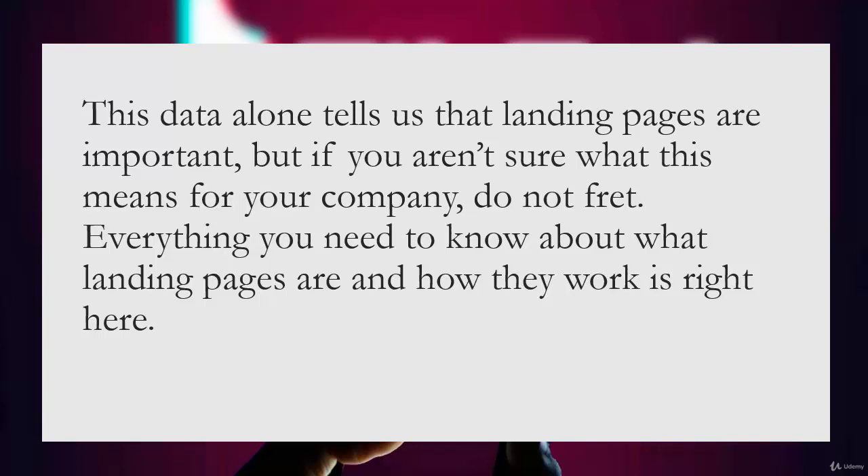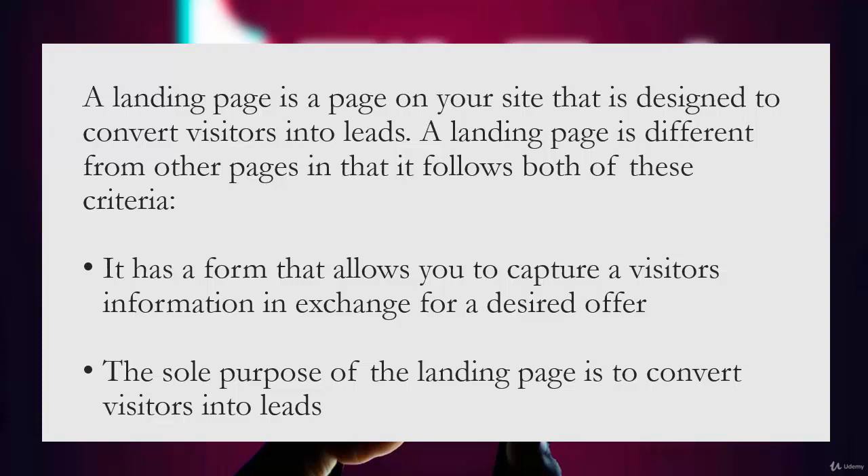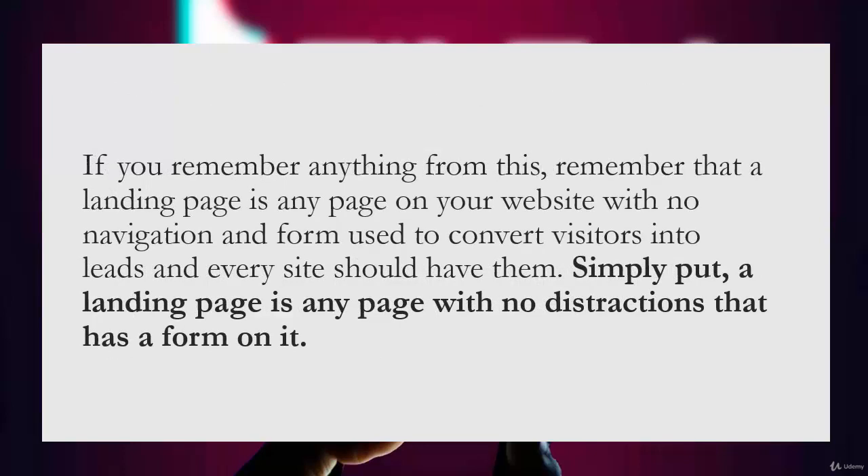This data alone tells us that landing pages are important. What is a landing page? A landing page is a page on your site that is designed to convert visitors into leads. It's different from other pages in that it has a form that allows you to capture visitors' information in exchange for a desired offer, and its sole purpose is to convert visitors into leads. Simply put, a landing page is any page with no distractions that has a form on it.